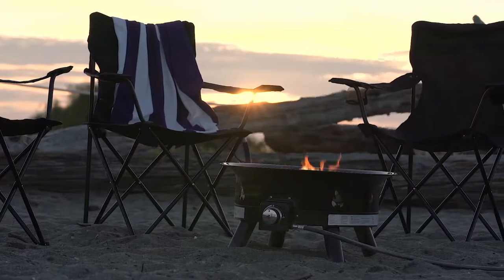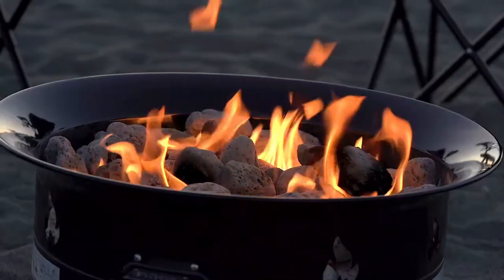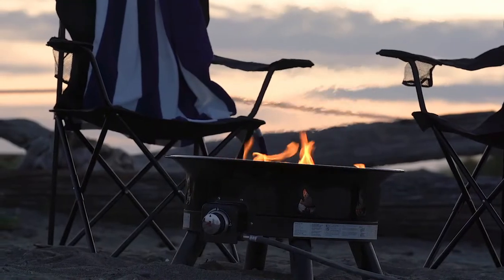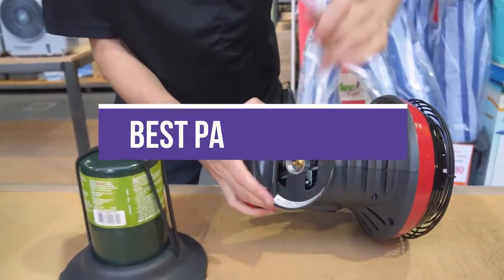Investing in a patio heater is a great way to extend the entertaining outdoor season any time of the year. Patio heaters are designed to add enough warmth to make staying outdoors comfortable even when the temperatures are chilly. In this video, we will recommend you the 5 best patio heaters.